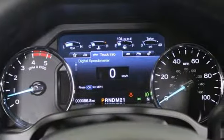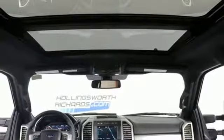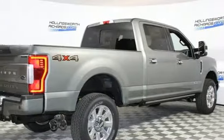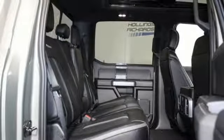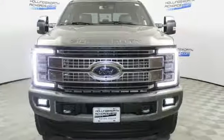Turbo V8 engine, electronic shift on the fly, driver selectable mode, aluminum wheels, external memory control, power heated mirrors, dual zone climate control, trailer hitch receiver, firm suspension, rear parking sensors, and automatic transmission.